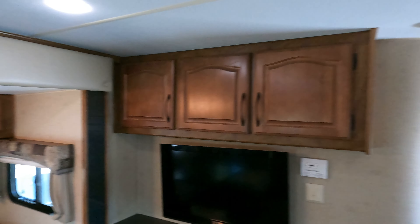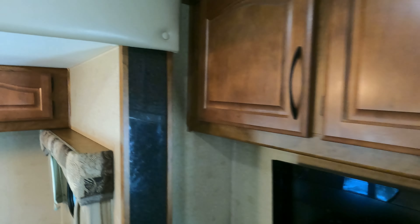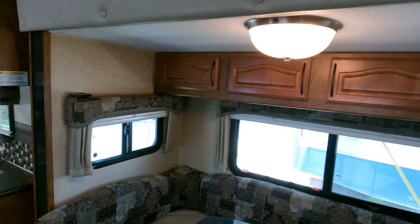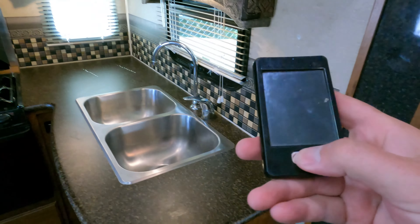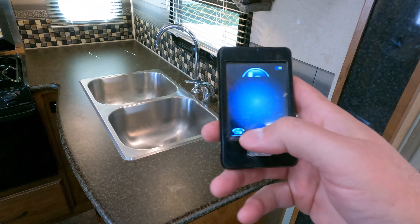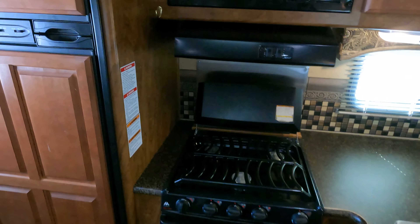Got a Jensen stereo system with surround sound speakers, solid hardwood cabinets — really neat the way they build these compared to a lot of other brands. Does have the remote control so you can put your slide-outs out, electric stabilizer jacks, and power stabilizers too.